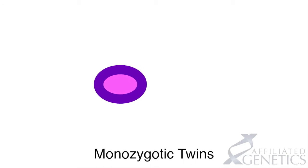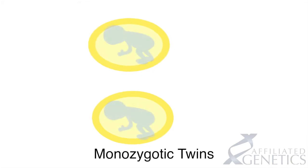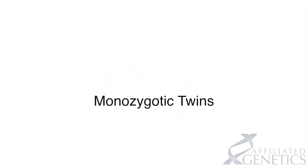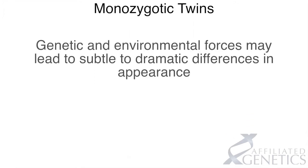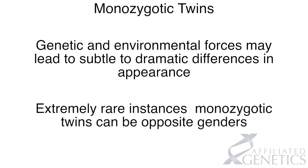Monozygotic twins are the result of one egg fertilized by a single sperm. One pregnancy literally splits in two between the fourth and twelfth day after conception. Although monozygotic twins indeed start with the same genetic blueprint, subsequent genetic and environmental forces may lead to subtle to dramatic differences in appearance. In extremely rare instances, one monozygotic twin can be a boy while the other is a girl.